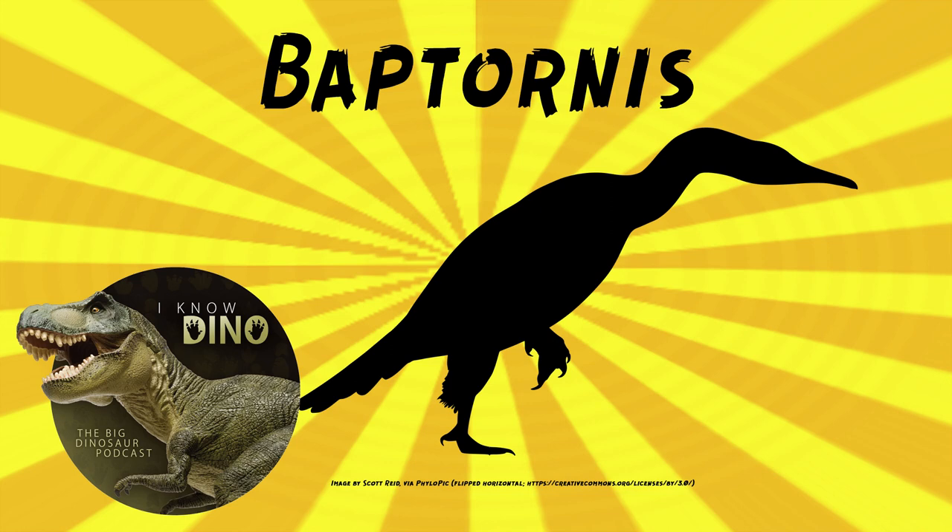A young specimen was found in an area that may mean that Baptornis either traveled a long distance from shore or it nested somewhere nearby, like maybe some kind of island. They don't all survive, so it could be hard to know. Many Baptornis specimens are isolated bones.